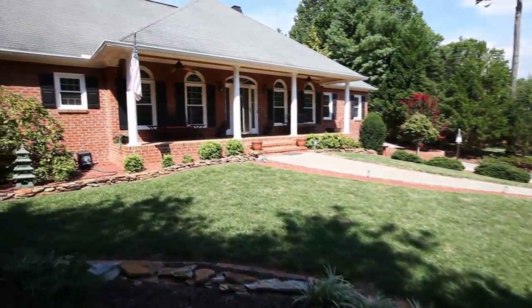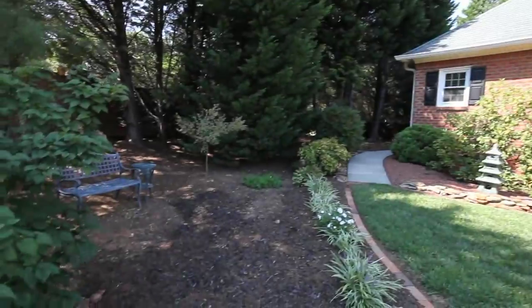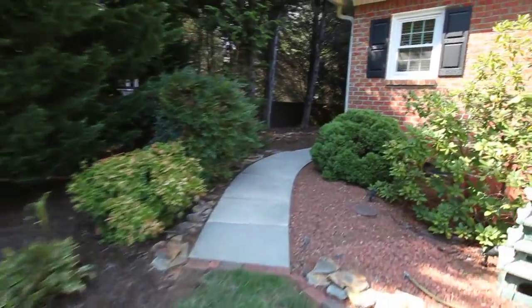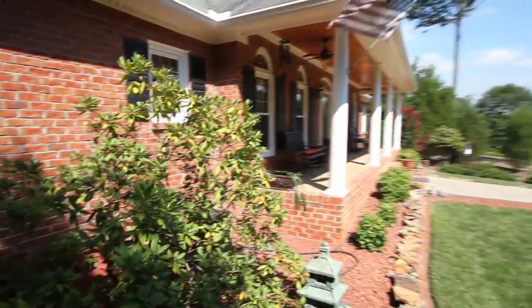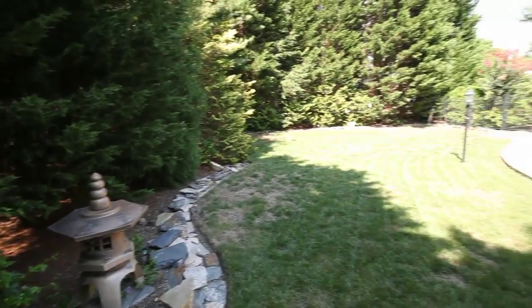This gorgeous brick home sits on a lovely lot with a beautiful large front porch topped with wood beadboard. This lot offers several areas for outdoor living space, a three-car side-entry garage, and a beautiful backyard with a large patio for entertaining.